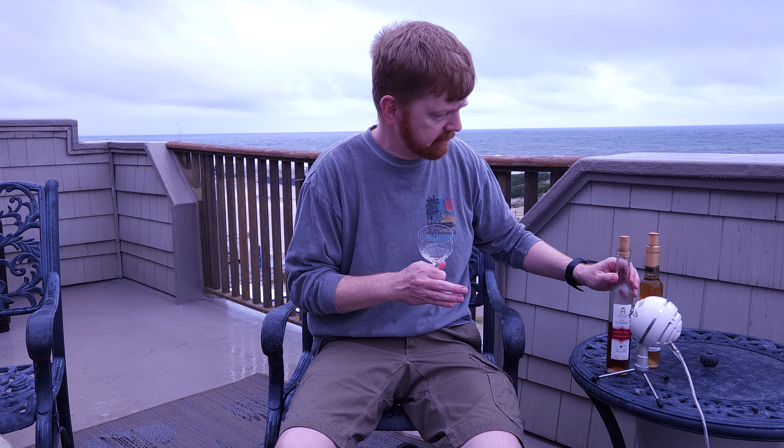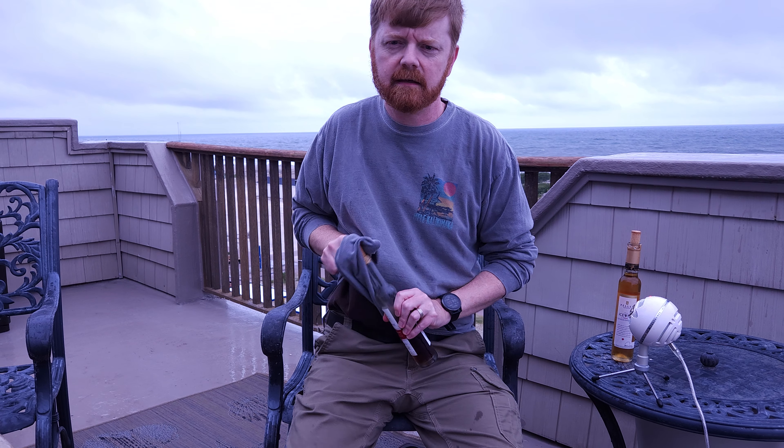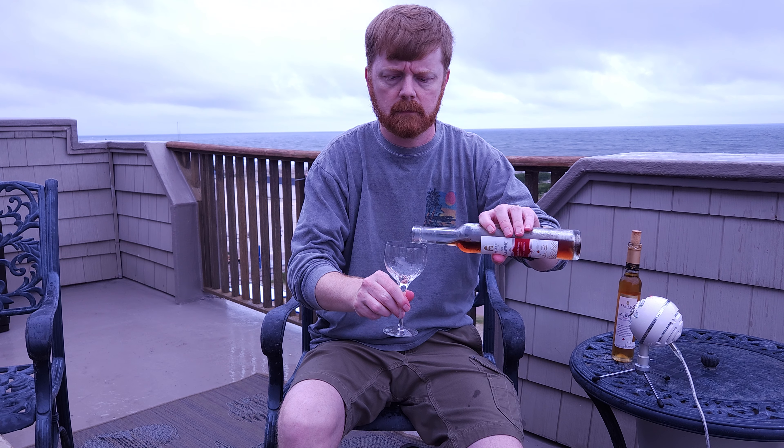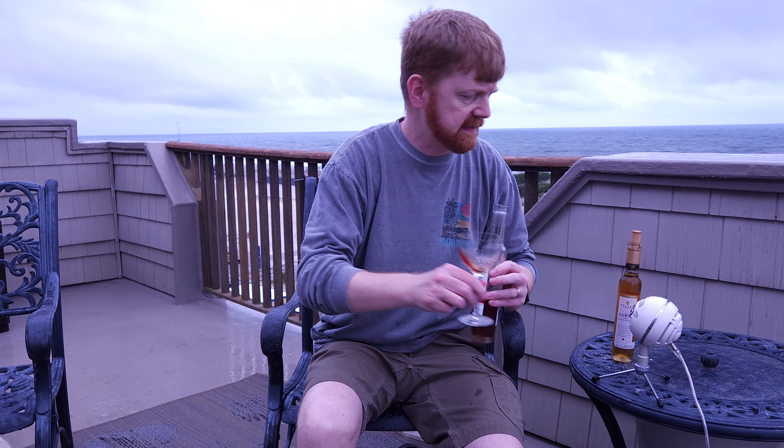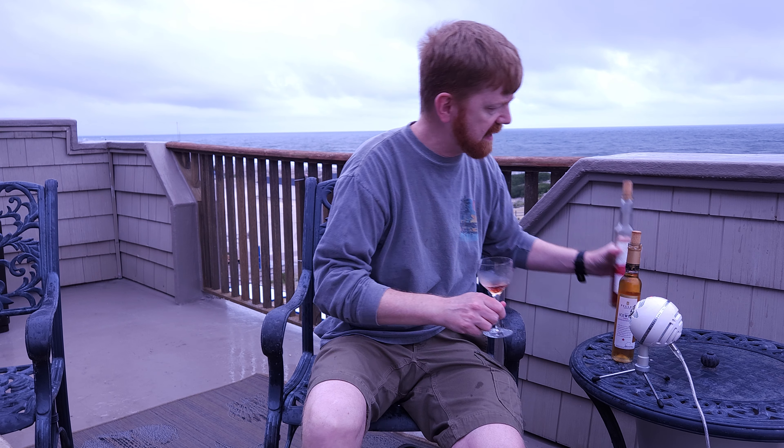And then this other one is a Vidal ice wine — so it's a white — and you can see the slight color difference even in the bottle. I'll admit I cheated; I tried the first one already but I'm going to try it right here as well. These are a lot of fun, but you don't drink a lot of it. This is not your typical wine. You're not going to pour out a huge amount. You can tell the bottle size is much smaller — this is 200 milliliters.